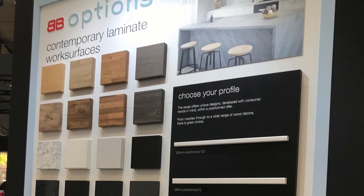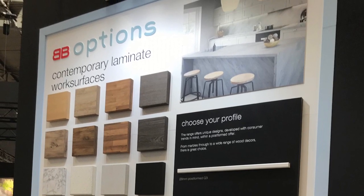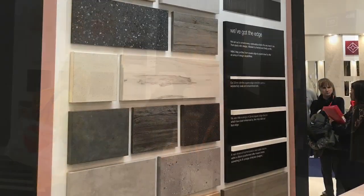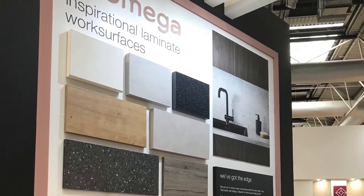It's about creating excitement in our ranges but also making it very commercially successful from successful lines out of our Amiga offer. The Amiga offer is a range which continues with 38mm post-form, again with newness of design coming in with our 3mm profile.